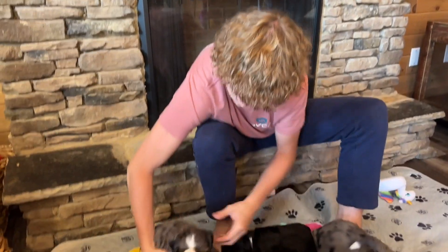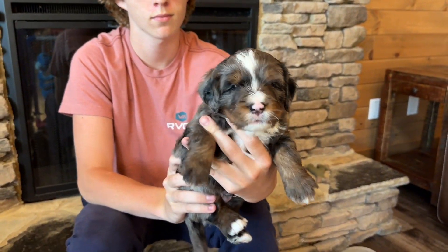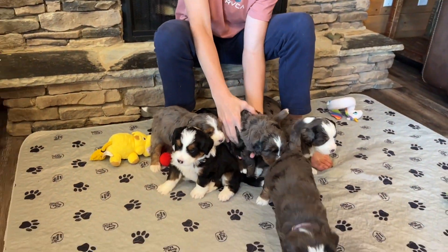And then our last puppy is Rocky. Rocky has blue eye bleed and he's got all these dark patches. So that's all of them.